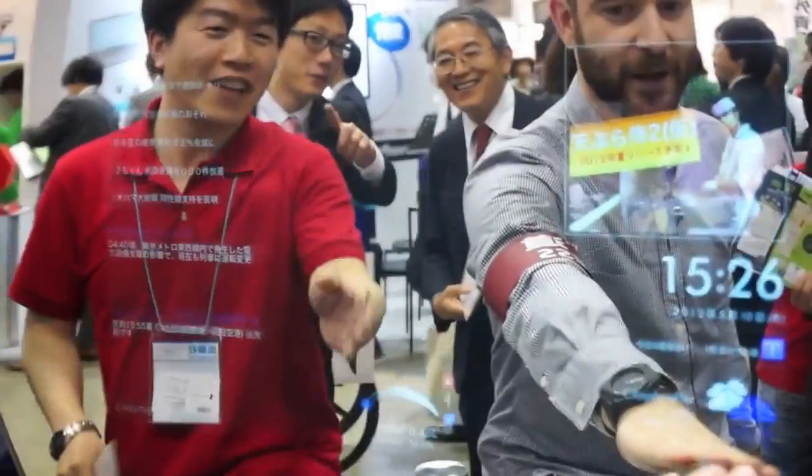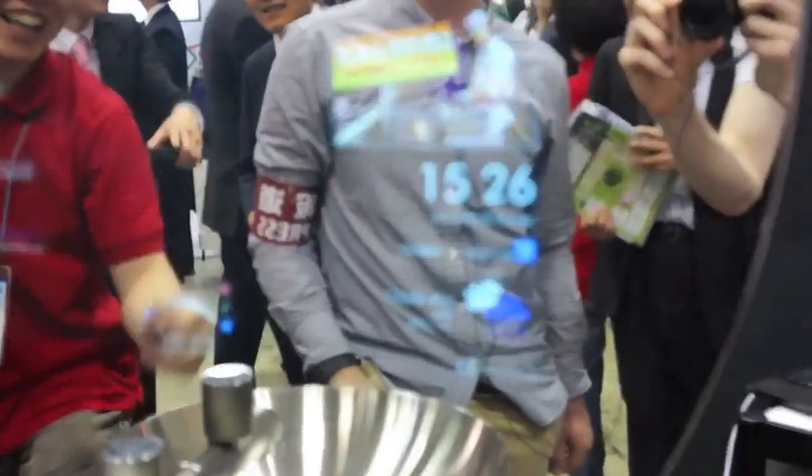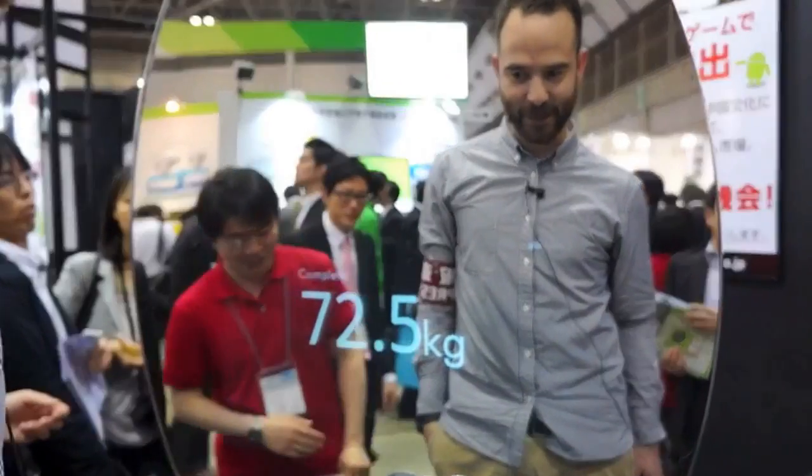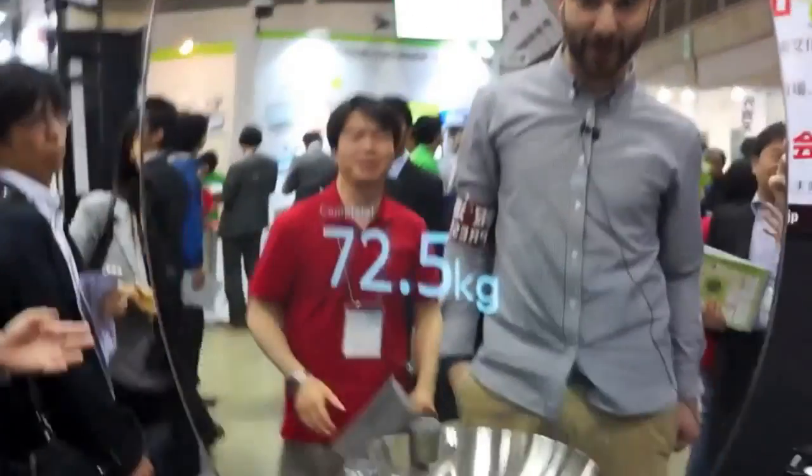If you like, we can take a look at my weight. We have a scale built into the floor here. Let's see if I've lost any weight. 72. Sam's camera bag is on the scale — that's my excuse.